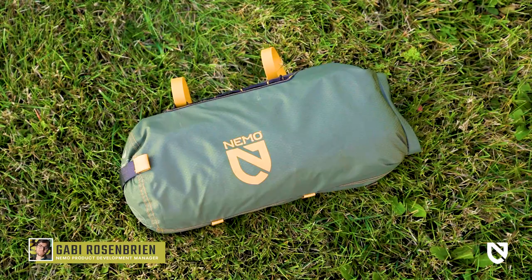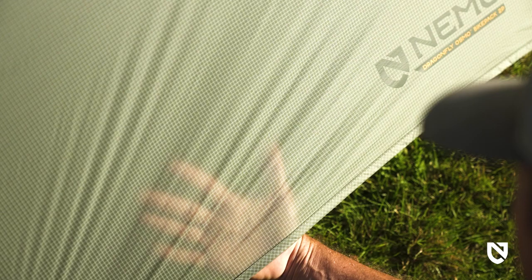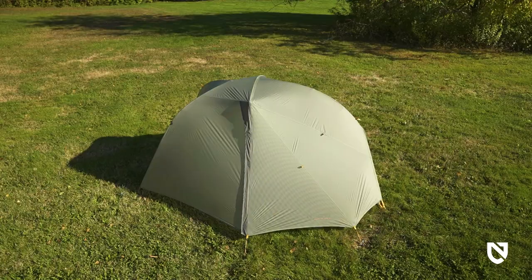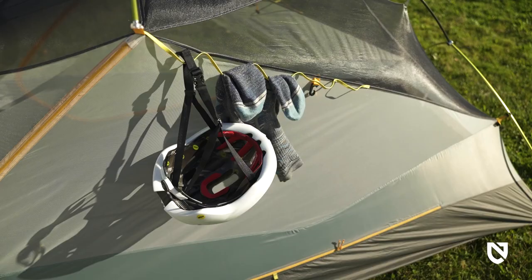This is our Dragonfly Osmo Bike Pack tent — the most versatile ultralight freestanding tent we've ever designed, now made with NEMO's proprietary Osmo recycled tent fabric, balancing superior packability with generous interior space and gear storage.